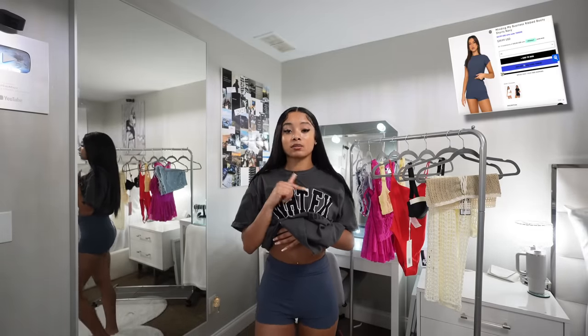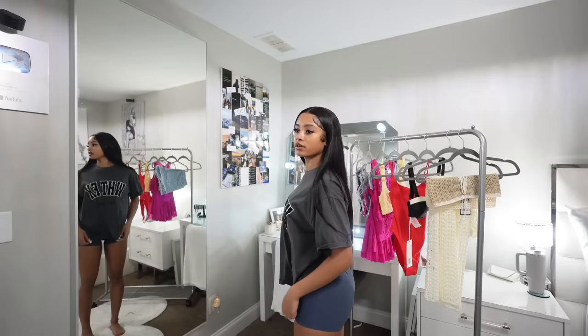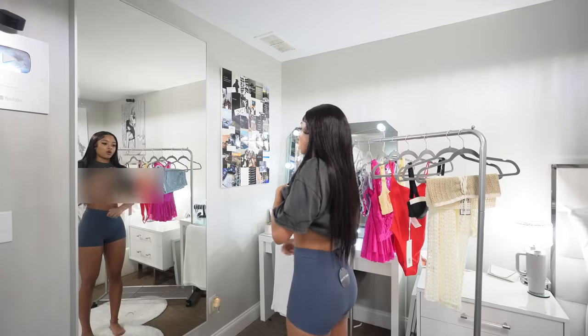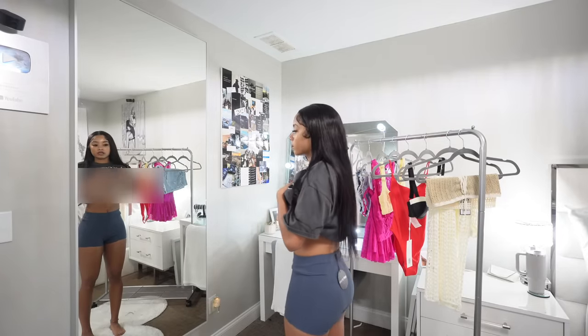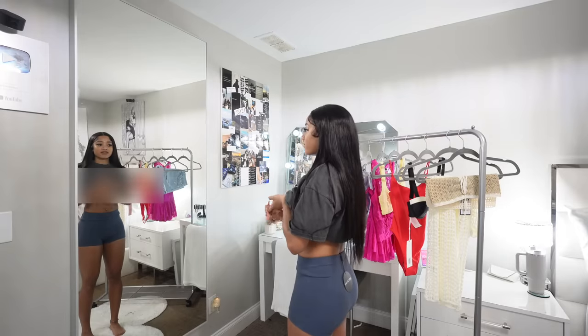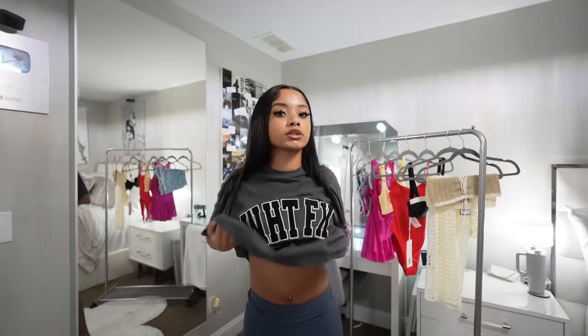Next item I have are these shorts — they're really cute. I have these in black too and I had to get them in blue, because they're a good kind of shorts to just throw on with an oversized t-shirt. They're not too short at all; they fit perfectly. You can make them high-waisted or bring them down. The material is perfect and they're very comfortable. They have these in black and other colors too — it's a really good staple piece for spring and summer.